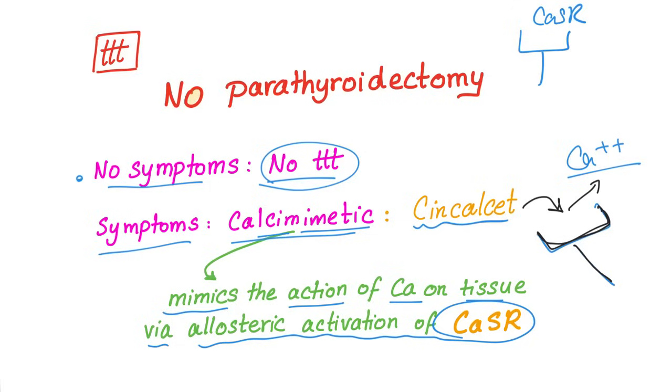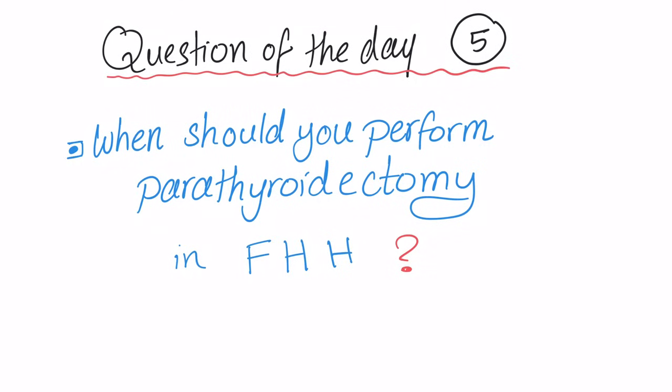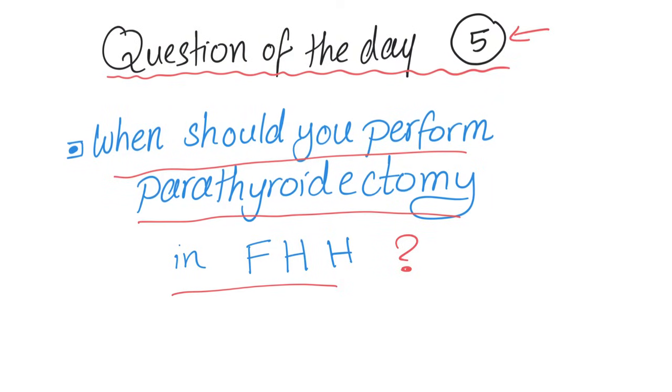That's how we treat familial hypocalciuric hypercalcemia. Question of the day: we said parathyroidectomy is contraindicated in FHH, but there is one rare exception. When should you perform parathyroidectomy in FHH? It's very rare — let me know in the comments if you got the answer. The answer is in Harrison's textbook, linked in the description. Stay tuned for more videos, please subscribe, and thank you for watching.